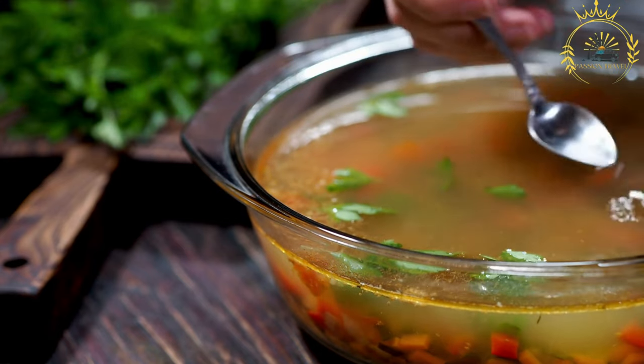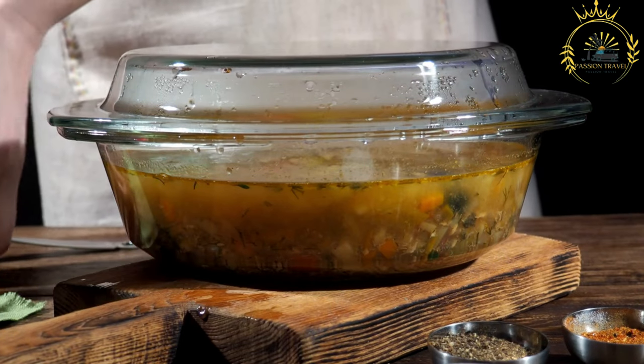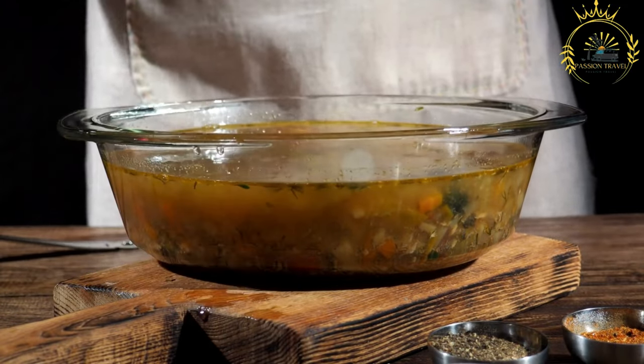As the name suggests, Caldo means soup and Peixe means fish in Portuguese, which is the official language of Guinea-Bissau. Here's an overview of how Caldo de Peixe is typically prepared.